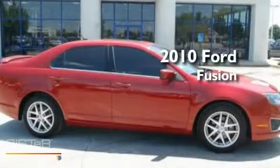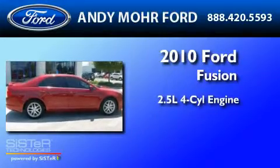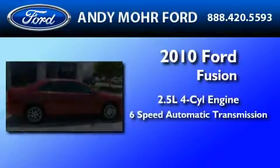This is a 2010 Ford Fusion. It features a 2.5 liter 4-cylinder engine and a 6-speed automatic transmission.